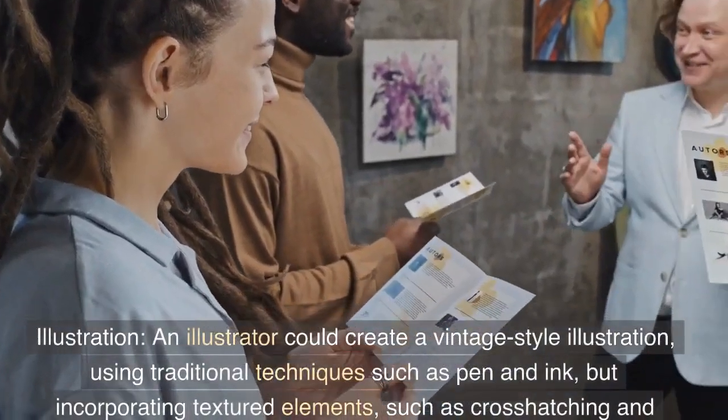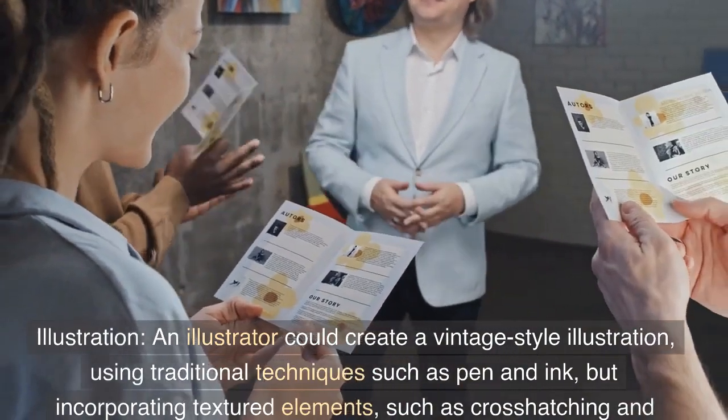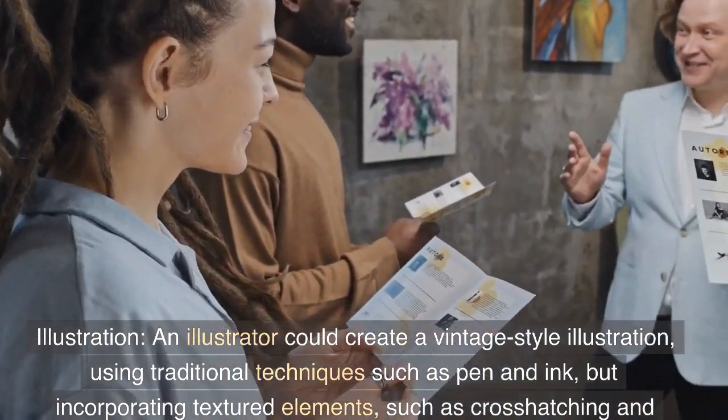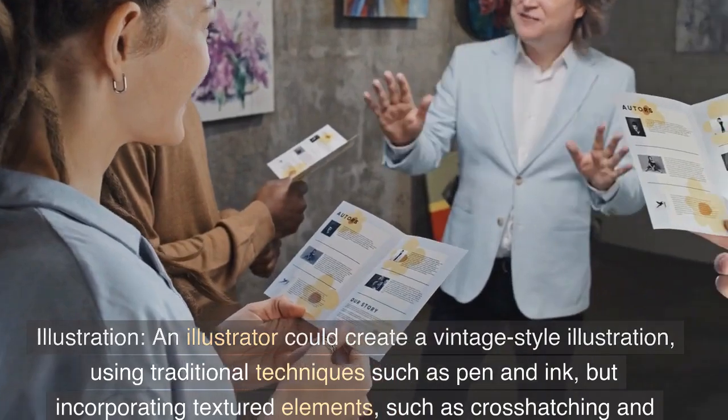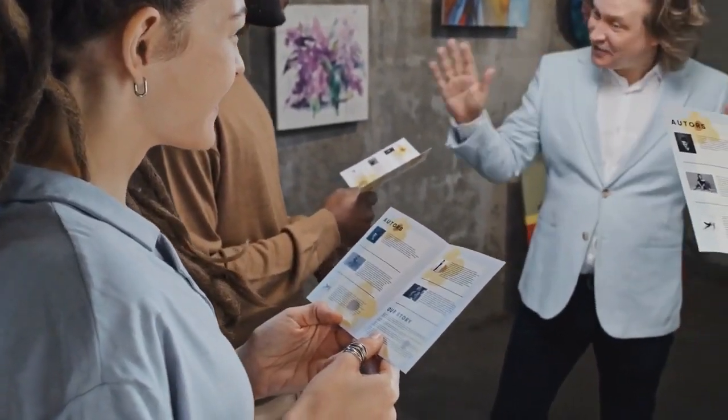Illustration: An illustrator could create a vintage style illustration, using traditional techniques such as pen and ink, but incorporating textured elements, such as cross-hatching and stippling, to add depth and interest to the lines and shading.